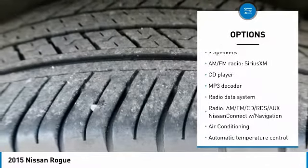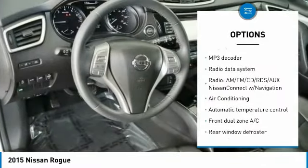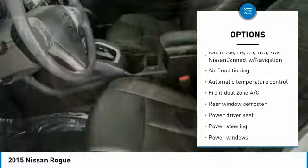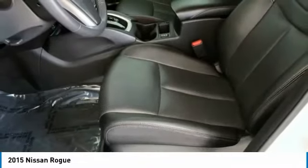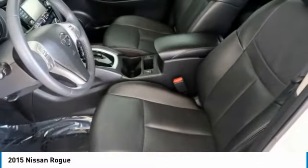Traction control, navigation system, air conditioning, dual airbags, power steering, four-wheel disc brakes, electronic stability control, power windows, fog lights, security system.